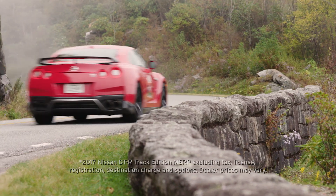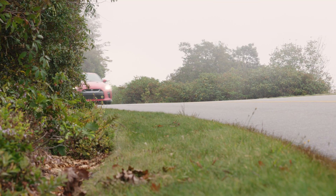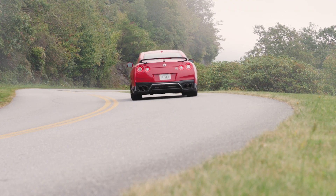Starting at just under $130,000 including destination, the GT-R Track Edition is ready for the racetrack, but it's also smooth and comfortable enough to be your daily driver. So it's safe to say that Nissan has given you the best of both worlds with this special edition.